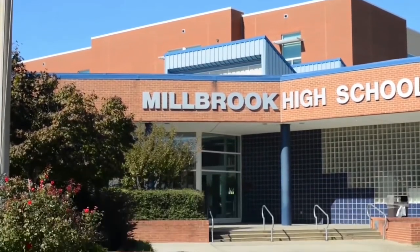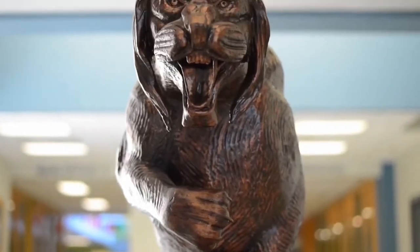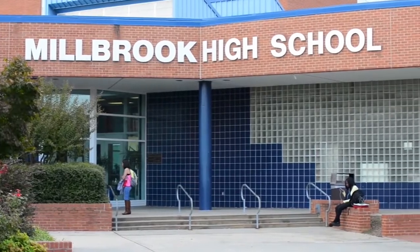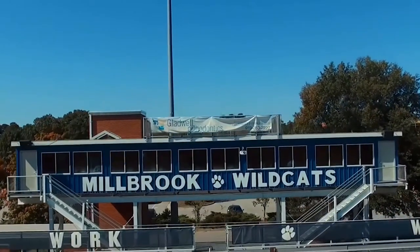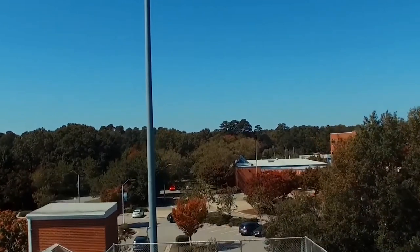Millbrook is what's known as a magnet school — not a school where you learn about magnets, but a school that offers courses in specialized areas of study like STEM: science, technology, engineering, and math. You can apply your child to one of these magnet schools that specializes in whatever areas of study are of interest to your child.